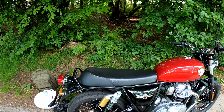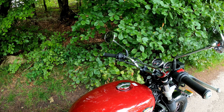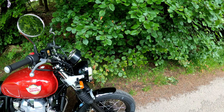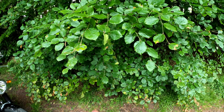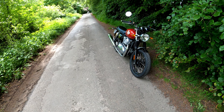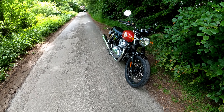It's great fun, it can bimble. I had it in sixth gear at under 30mph and it just pulled off the throttle — the fueling is perfect on it, absolutely perfect. No juddering, no stuttering, nothing.